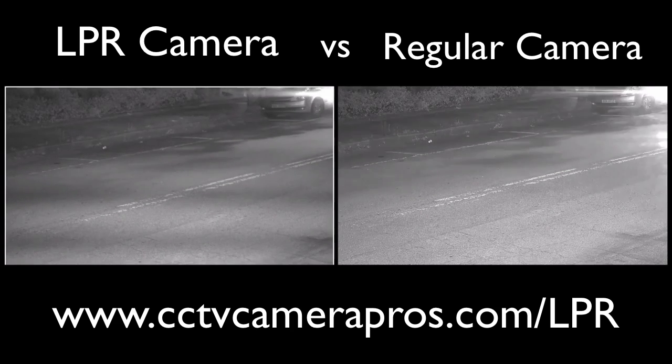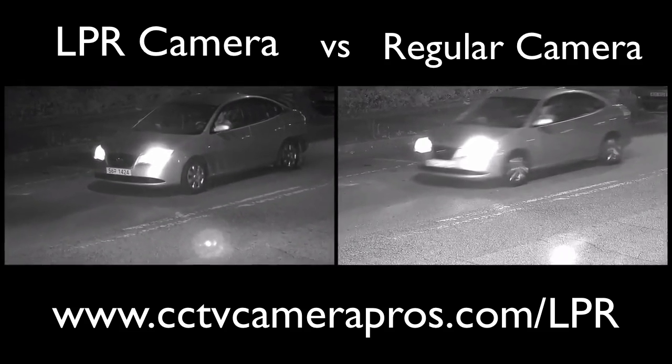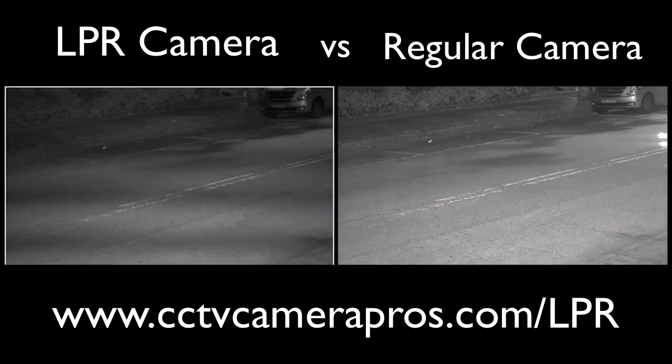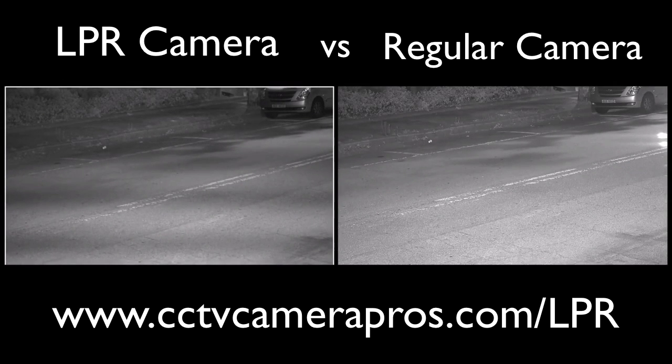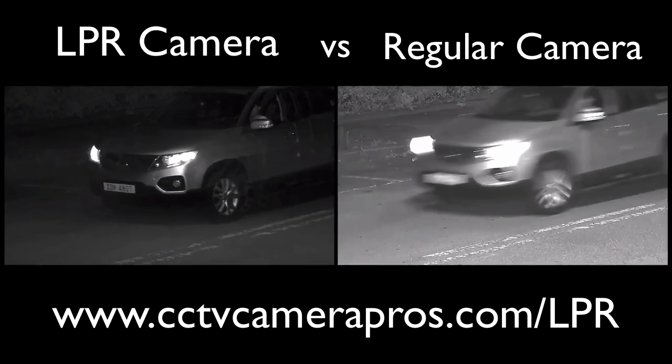As you can see in this side-by-side comparison, the license plates of the moving vehicles are blurry when captured by a standard security camera, but the LPR camera is able to compensate for the vehicle speed and captures the license plate clearly. Also, when you compare the light glare from the headlights and taillights of the cars, you can see that the LPR camera image is much clearer.